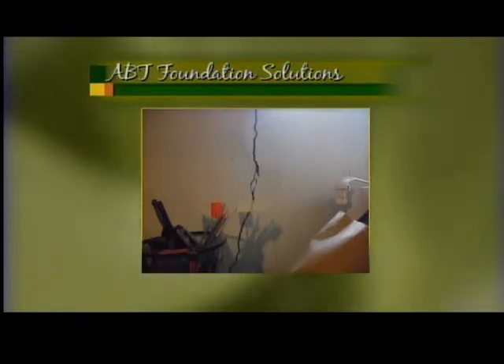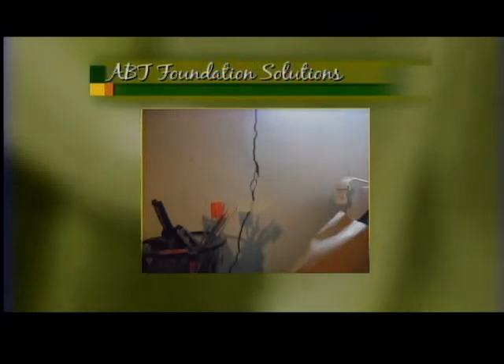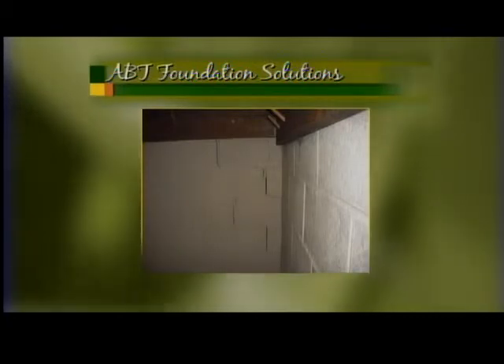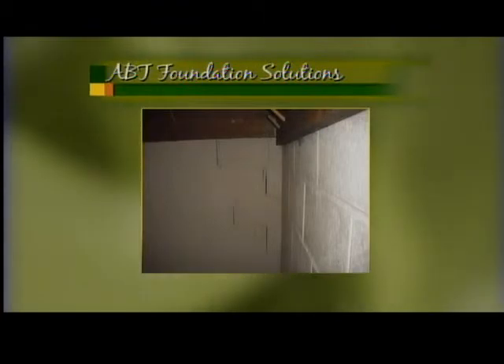What do you guys do when you come out? We do a visual inspection, and we also use laser levels and plumb bobs and levels — we do a lot of investigating. Also, go outside and see if your landscaping is pitched back toward the house. If it is, you want to build that up and slope it away from the house. If you catch damage early, it's a huge money saver — not only from the foundation repair aspect, but also from the additional damage it can cause.